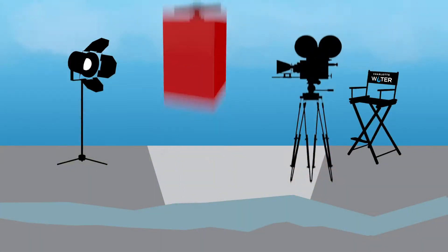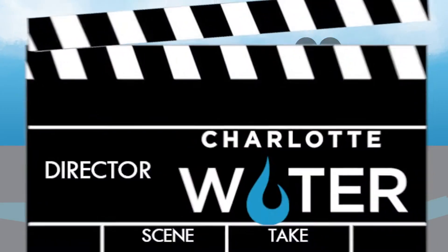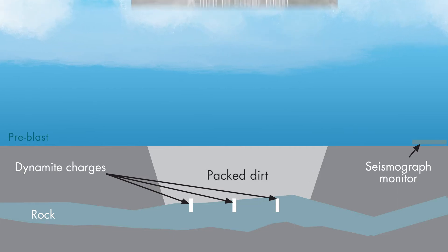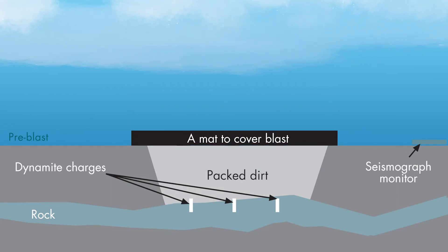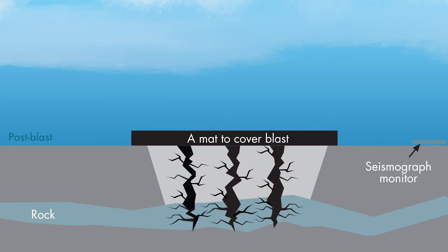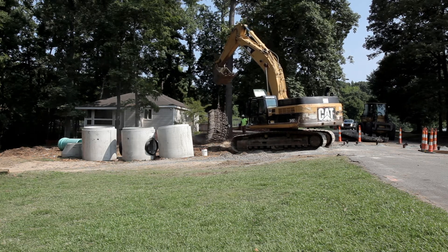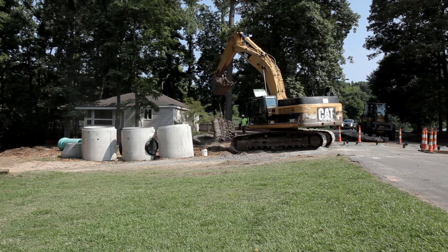The blasting of rock is not as exciting as a Hollywood movie. Crews will drill holes into the rock to insert dynamite charges. Packed dirt and heavy mats are placed on the blasting area to prevent flying debris. You may hear a warning horn and feel a slight vibration or rumble, similar to a slammed door or thunder.